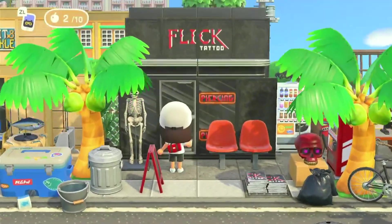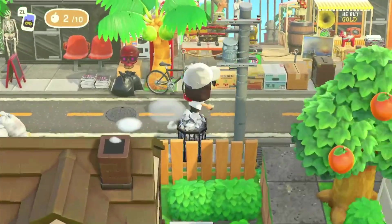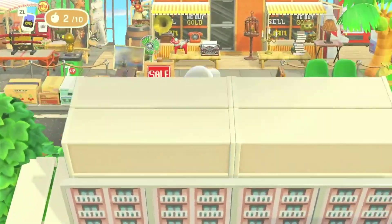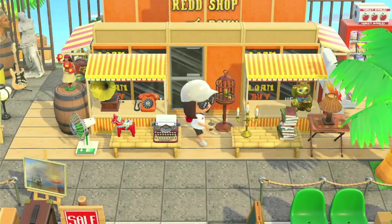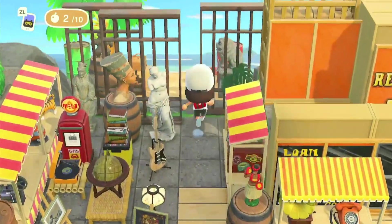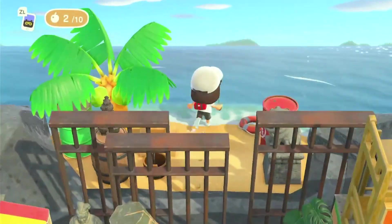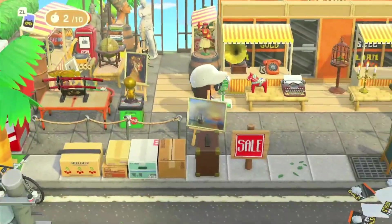What's this? Flick's Tattoo Shop — very on brand for Flick! This is super cute. And it's right at the secret beach — this is actually perfect placement. How in the world did you manage that?